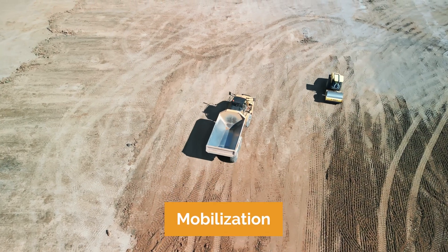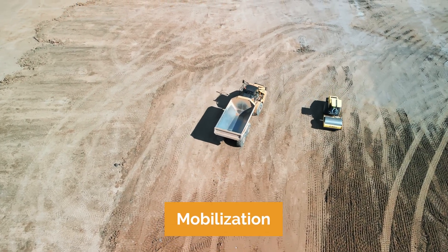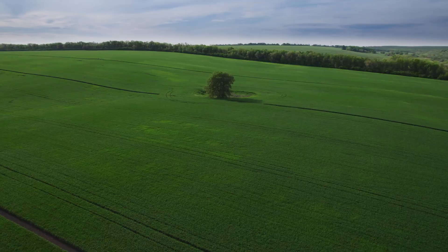Step two is mobilization. Mobilization marks the actual start of construction. Once the initial equipment arrives on the site, the field crew will build an access road. This road is clear and stable, and it's a pathway for equipment and workers to access the construction area, laying the groundwork for each of the following phases.